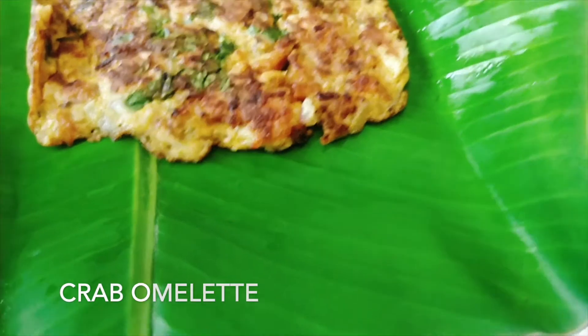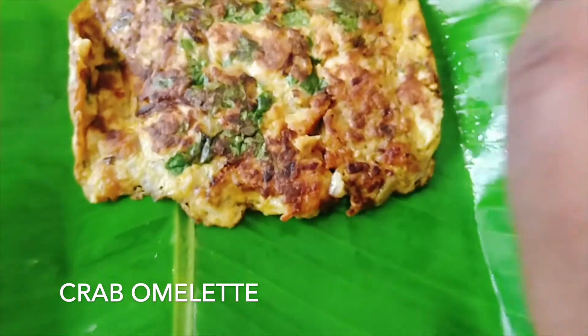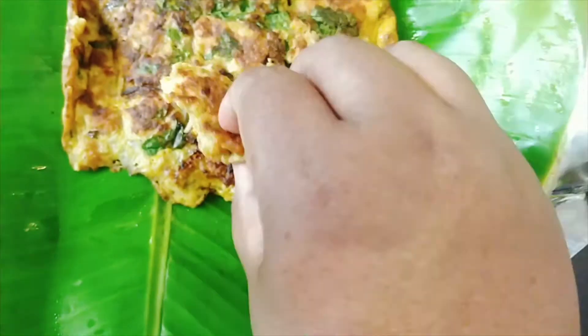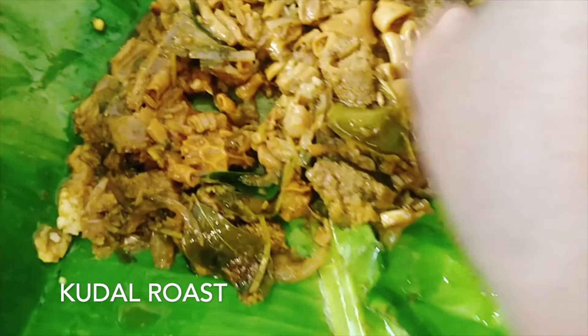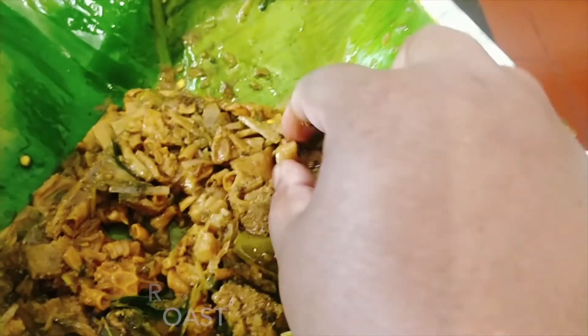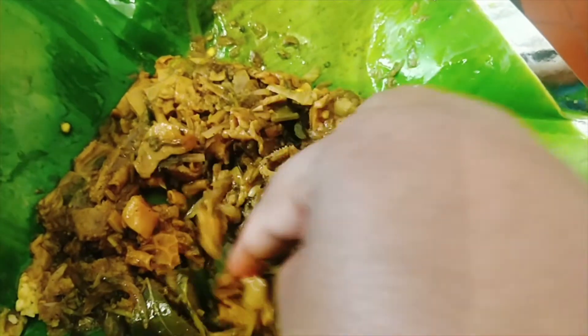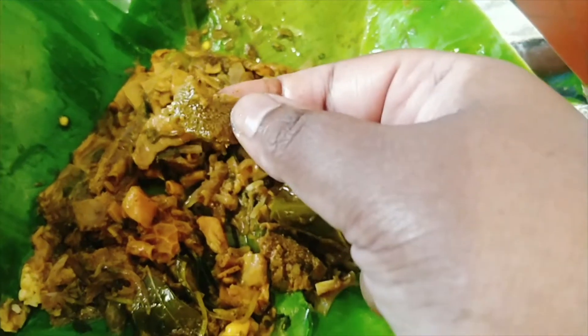The next famous dish is the crab omelette — freaking 250 bucks, but so yummy with fleshy crab in it. Madurai is also famous for mutton and various parts. This is the large intestine, or the kudal roost. It was so well cleaned and tender and yummy. Try it out.